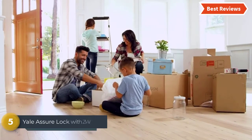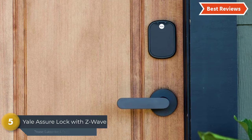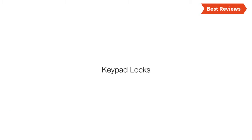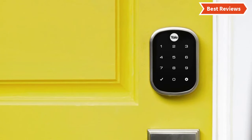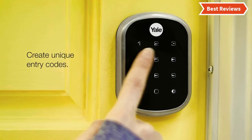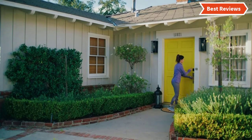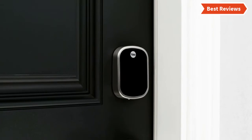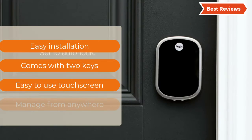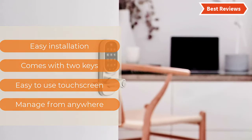At number 5, the Yale Assure Lock with Z-Wave. You will get hassle-free locking and unlocking of your home with this deadbolt. This touchscreen deadbolt makes locking and unlocking easier even without keys. To unlock, you just need to enter a 4 to 8 digit code, and a simple tap is enough to lock. You can create more codes to share with friends and others. Key features include: easy installation, comes with 2 keys, easy to use touchscreen, and manage from anywhere.